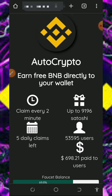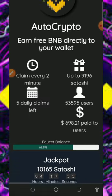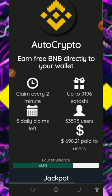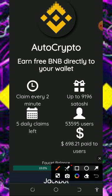Here we're going to discuss this website called Auto Crypto dot click. It's a free BNB faucet website where we're going to claim free BNB directly to your Faucet Pay account. All you need to do is tap on the link below this video description — it's going to take you to this platform. Just read about the platform on the screen.